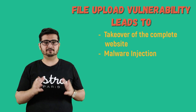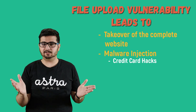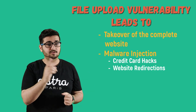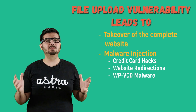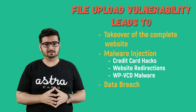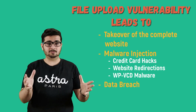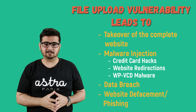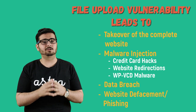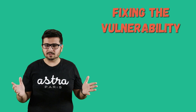It can also lead to insertion of malware, where an injected malicious script could be used for stealing credit card information, redirecting your visitors to malicious pages, or simply WPVCD malware attacks. When an attacker gains access to a database, they can sell your customer or user information for money. It can also lead to a situation where an attacker can inject phishing pages in order to deface your WordPress website.